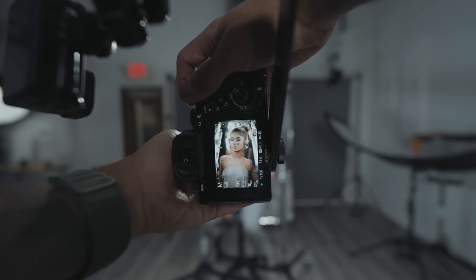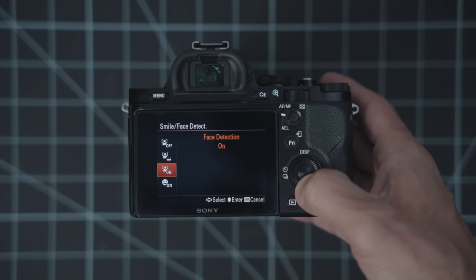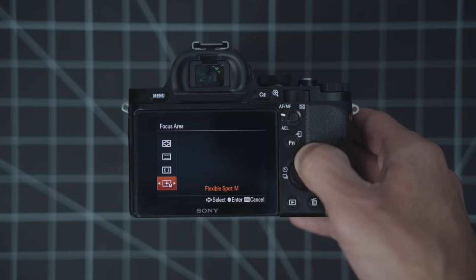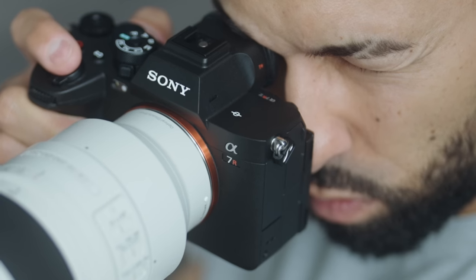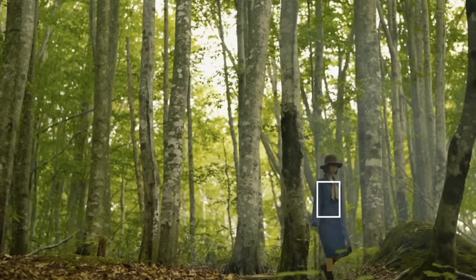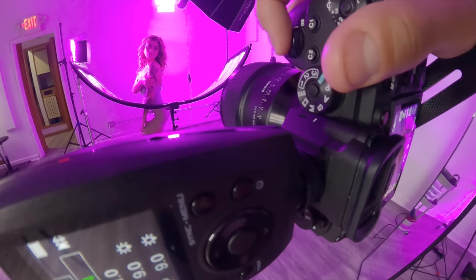Another feature that has seen huge improvements is autofocus. The a7R had a whopping 25-point contrast detection system — it did have face and smile detection, but it was so inaccurate. There was no joystick on the back; you'd have to hit a custom button and use the wheel to move your focusing point — a headache. The same was true for the a7R II, and one of the biggest improvements with the a7R III was getting the joystick. The a7R V now has a 693-point autofocus system with AI-based deep learning on its own dedicated chip. It can identify and track multiple kinds of subjects and has human pose estimation, tracking a person even when their eyes are not visible. Autofocus is one of the few features that has consistently gotten better for every a7R launch.